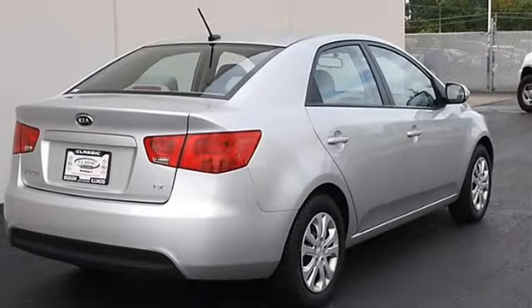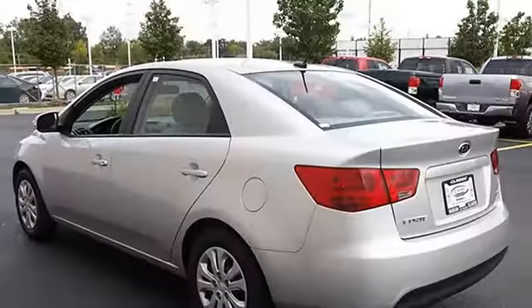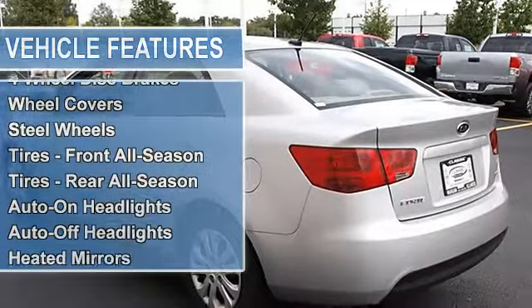Wheel covers, steel wheels, tires front all season, tires rear all season, auto on headlights, auto off headlights, heated mirrors.